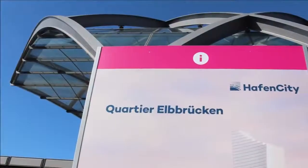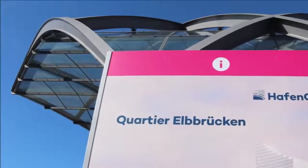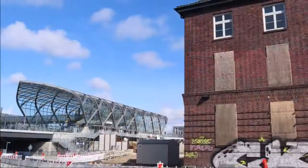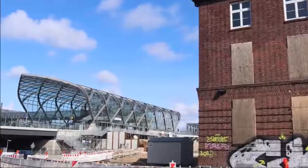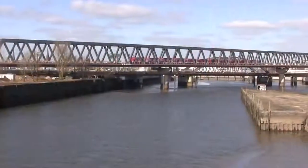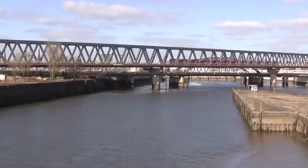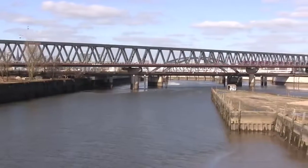Kleiner Grasbrook could have had a career as the site of a new stadium and the Olympic Village, had Hamburg bid for and been awarded the 2024 Summer Olympics. Nothing came of it, because 51.6 percent of the Hamburg residents participating in a referendum voted against the bid.